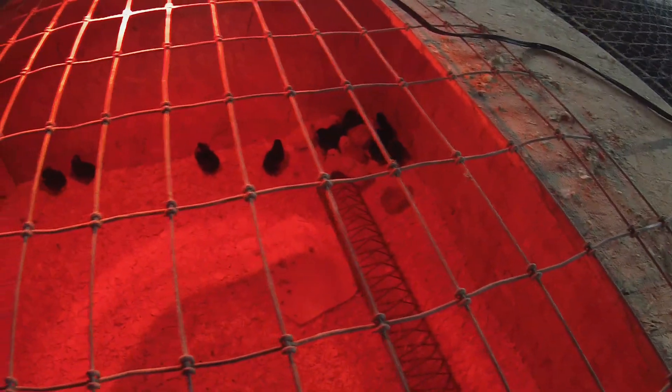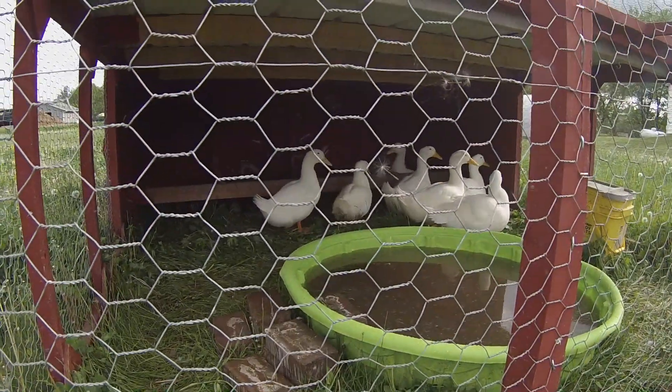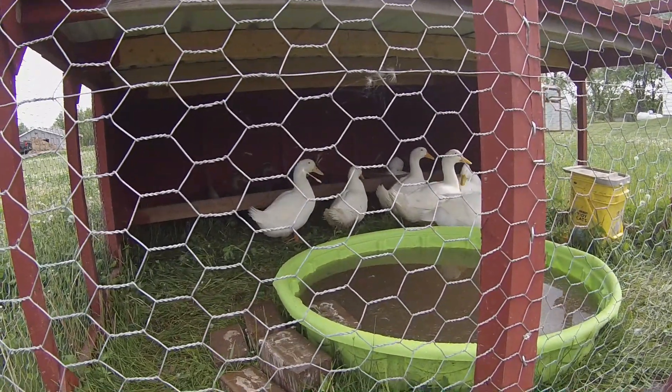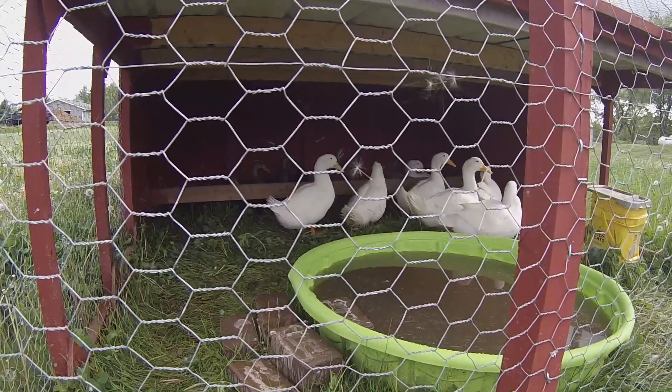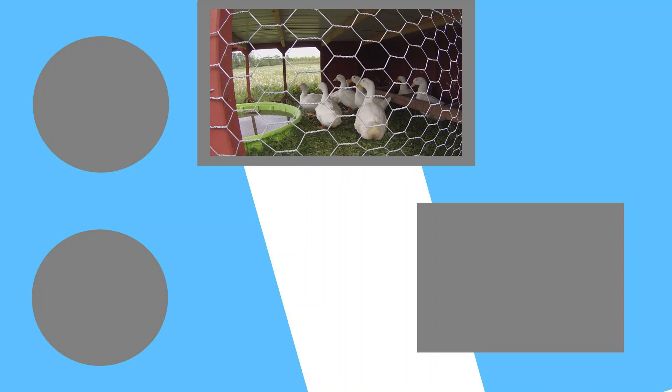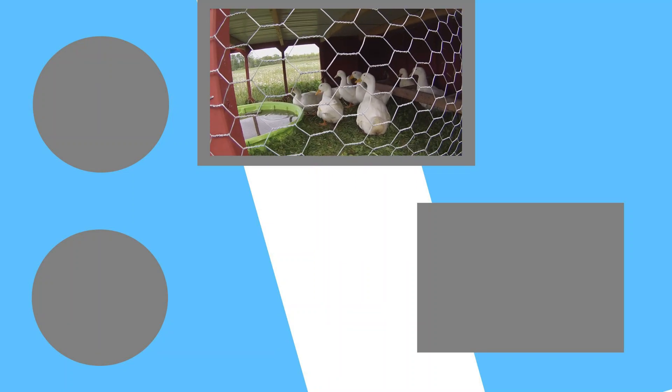If you guys do want some, they're for sale — two bucks a chick. Get them while you still can. Here are our turkeys — these guys are not for sale, sadly, but there they are. Thank you for watching today's video. If you guys did enjoy, make sure to subscribe and turn on post notifications so you can be aware of my future uploads. I'll see you guys in the next one — bye! I love my ducks.